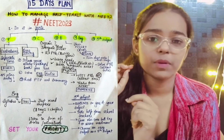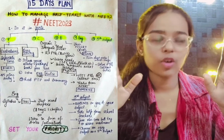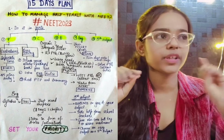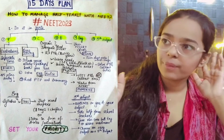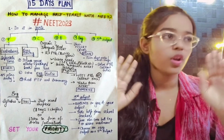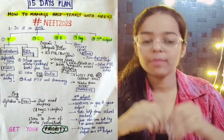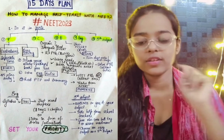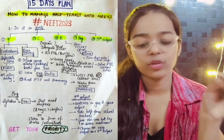For physics, how do you prepare the derivations? You need to fix a separate time in your day. In the last 15 days before the exam, dedicate 45 minutes to derivations so that you don't have to worry or stress when your exam is near — the derivations will be solved.